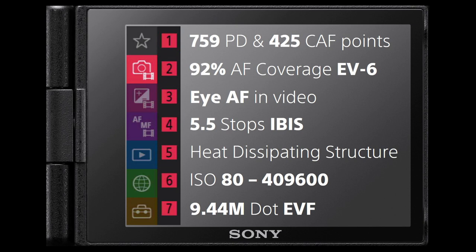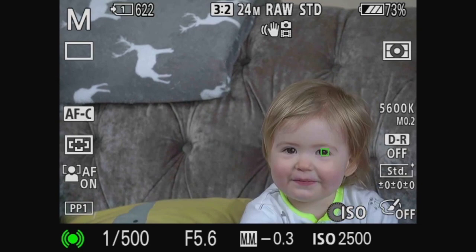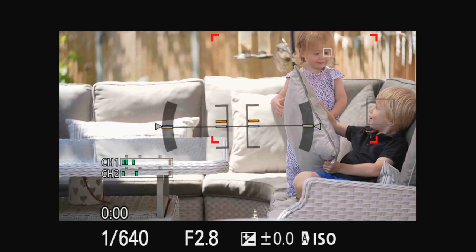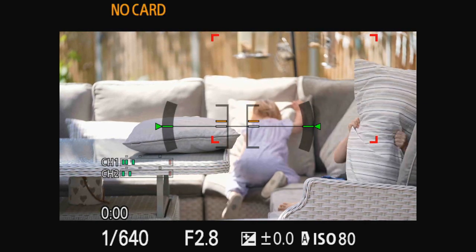The AF system is on-chip with 759 phase detection points and 425 contrast AF points. It now has real-time tracking in stills and video along with touch tracking, and can boast a 30% improvement in eye autofocus capabilities over cameras using the Bionz X processor like the A9 Mark II. It covers almost 100% of the sensor at 92% coverage and can focus down to EV-6. From testing, the iAF in video is really reliable and accurate, locking onto faces at different times really well.